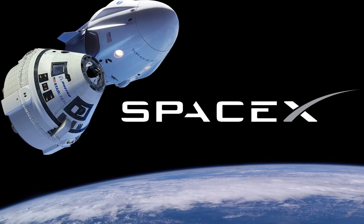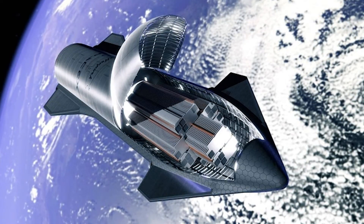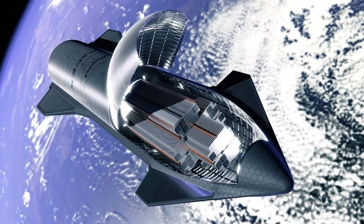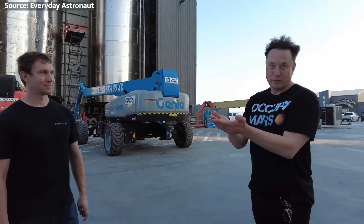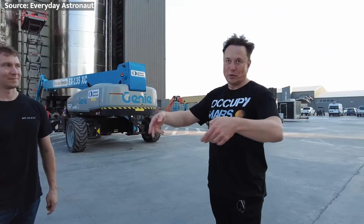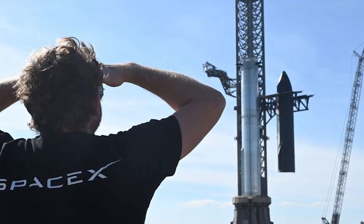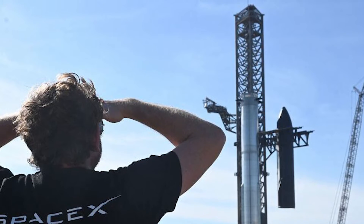SpaceX already has its sights set on constructing Starship-derived space stations in Earth and lunar orbit as well. The core argument Elon Musk keeps circling back to is ensuring the continuity of human civilization and conscious life in the universe, and scattering our eggs amongst many interplanetary baskets via Starship is key to that survival insurance policy. Actually achieving planet-wide influence while preserving astronaut safety will remain a huge challenge for generations to come, but we have taken the first bold steps down that road as Starship continues blazing milestone after milestone.